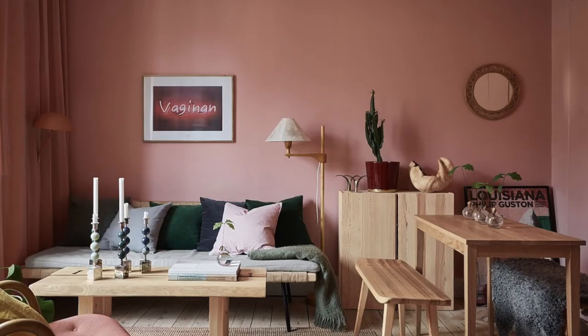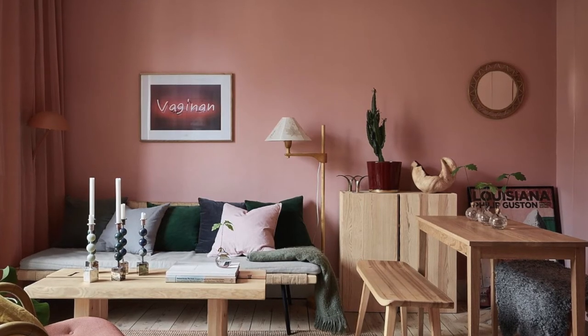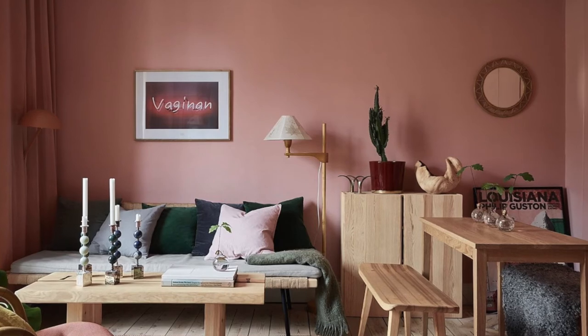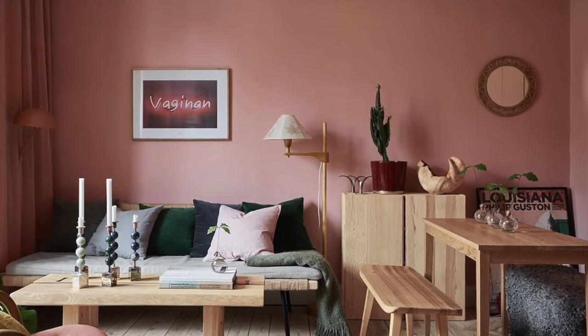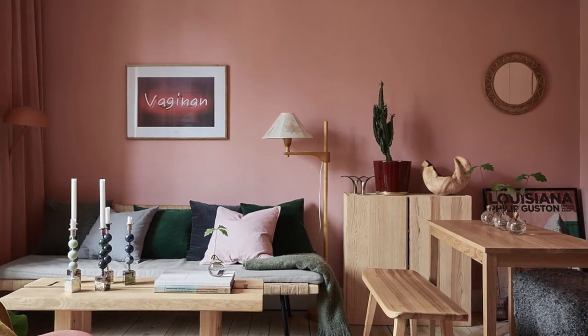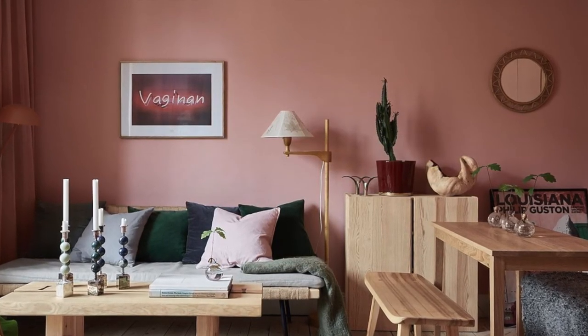This room is all about the 50-50 balance. The color palette is split evenly between blush pink and natural wood tones. Dark green cushions and indoor plants provide a few base notes, while flashes of white accessories sprinkle in the highlights.